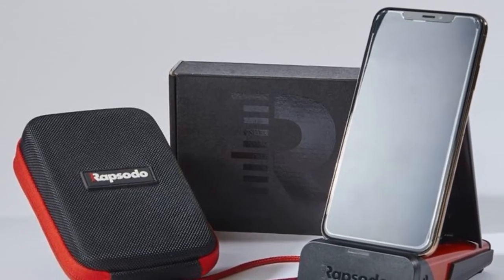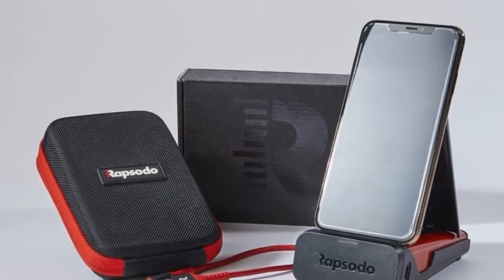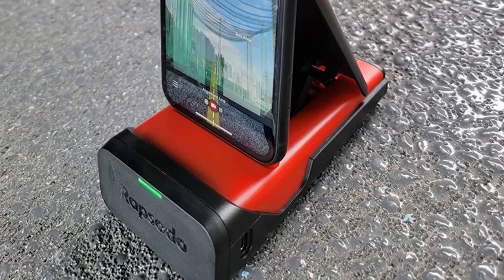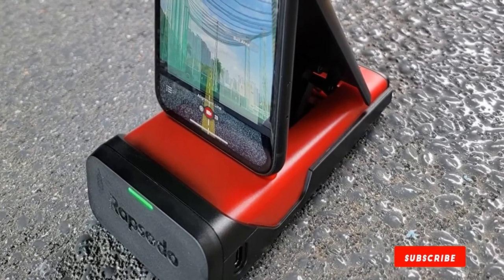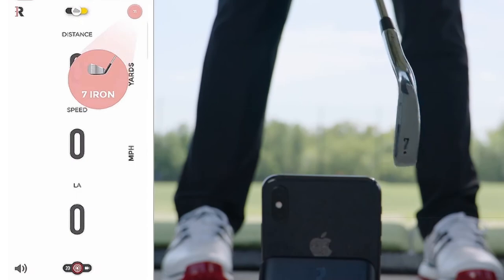It takes less than 30 seconds to set up and comes with its own case to prop it up, so you won't have to rest it on the ground. This will use your phone's GPS to show you where your shots would have landed on a course. The app is simple to use and keeps everything easy to find.